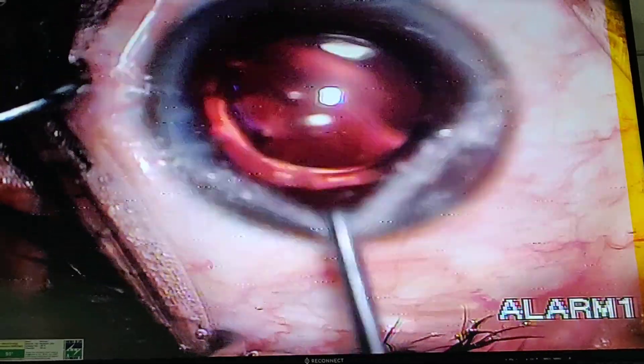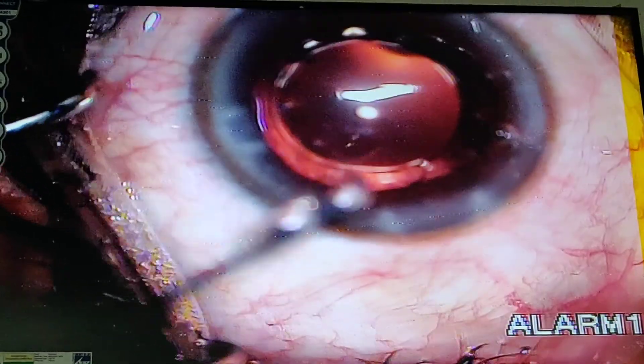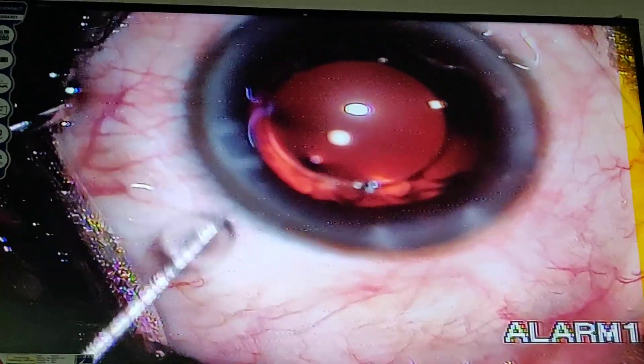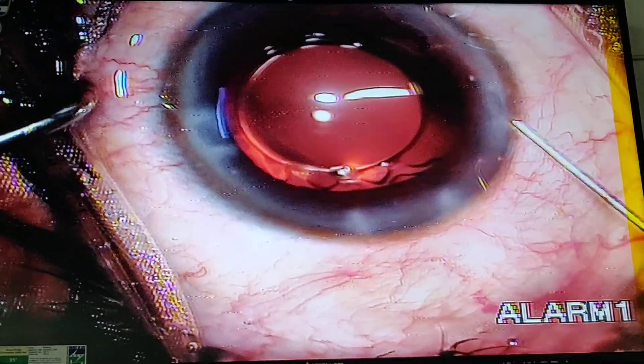Now we are going to inject the intracameral solution once again. This is the stromal hydration of the side port and the main port incisions.